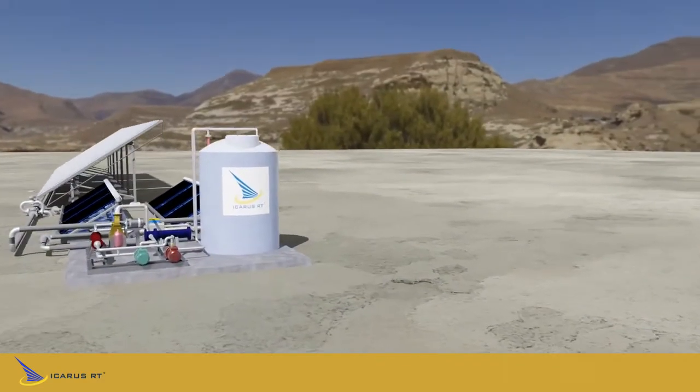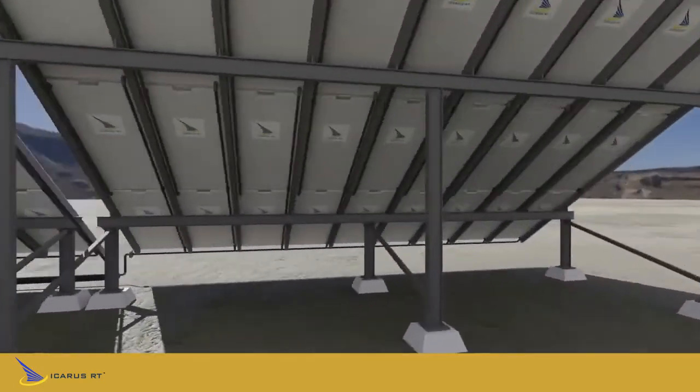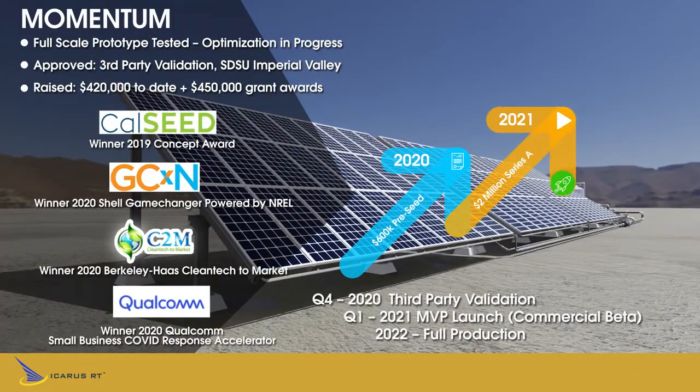The next step is a 25 kilowatt full-scale grid-tied commercial beta prototype at the Imperial Valley Proof of Concepts Center, where SDSU will offtake the power and conduct third-party validation of the entire system beginning in late 2020.